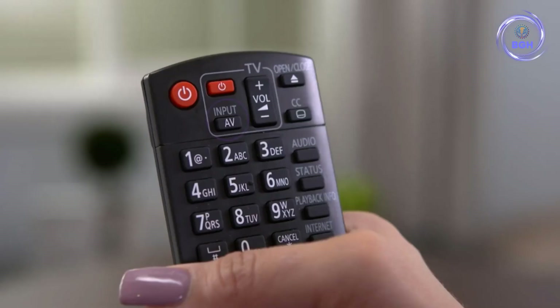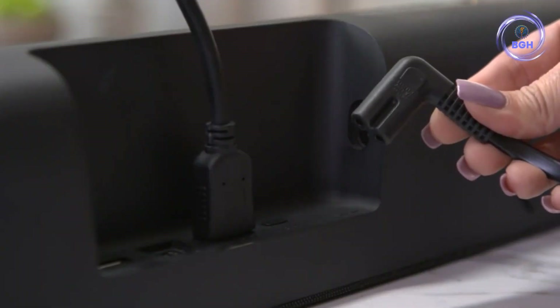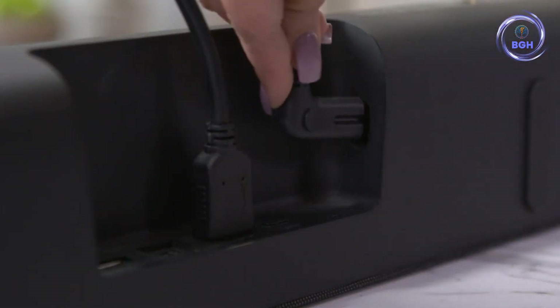Since you're getting Roku software inside, you'll be able to watch just about every streaming service out there with an intuitive interface and an included remote for navigation. You can also pair the Stream Bar to the Roku TV Wireless Speakers and Roku Wireless Subwoofer if you want even more immersive sound.